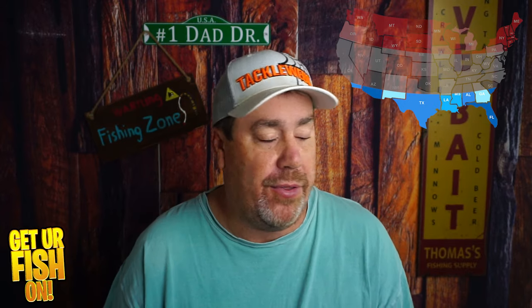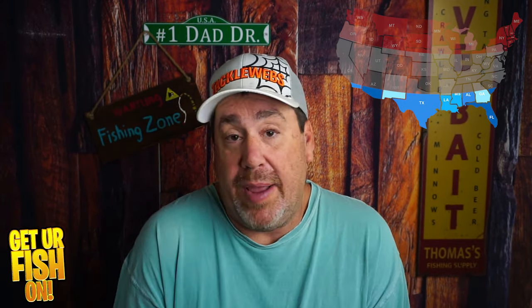You can grab spinnerbaits at Walmart, Z-Man, Rapala, and Strike King probably makes the best ones — they are great right now. They have a lot of flash, you can fish them in different water columns, and they kick out vibration that triggers bass. The other day down here in Florida I was fishing in 74-degree water and I could watch a bass feel that vibration and come from a distance to attack the spinnerbait. So my number three bait in the south is a spinnerbait.